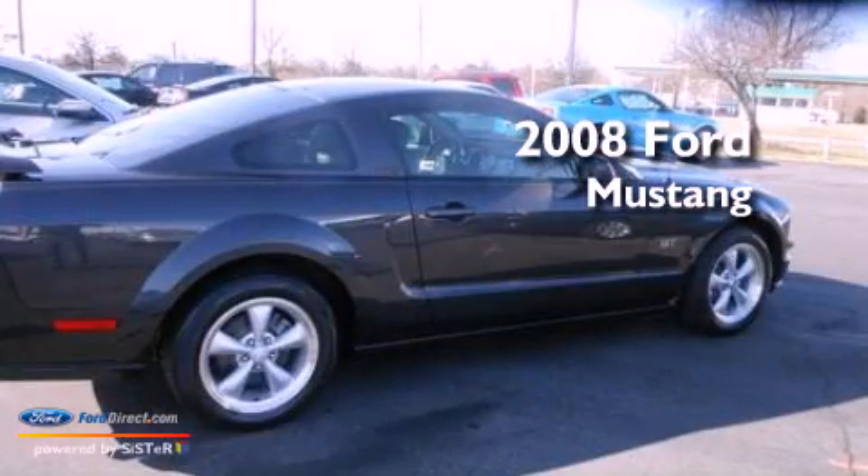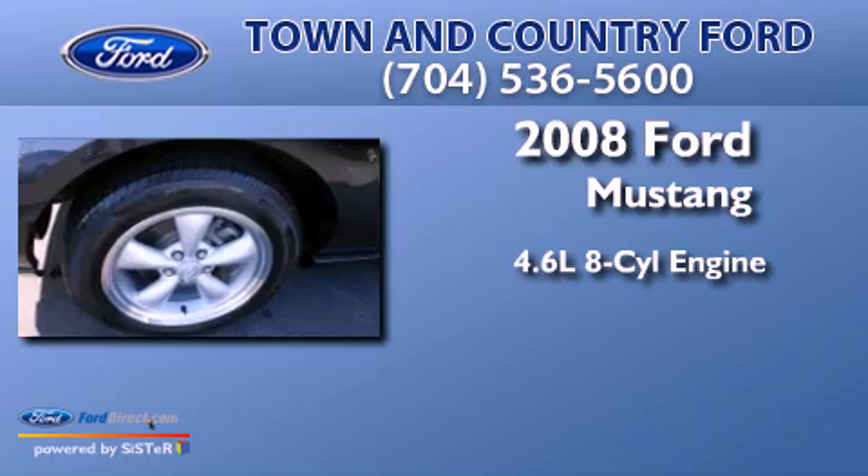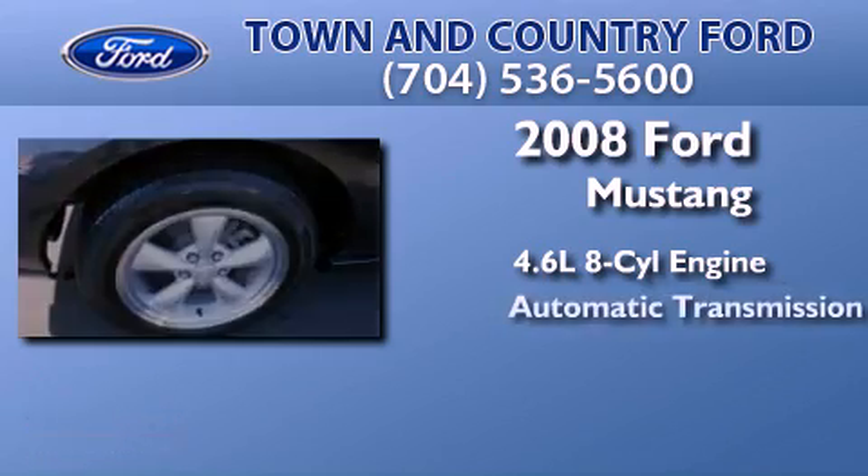This is a certified pre-owned 2008 Ford Mustang. It has a 4.6-liter 8-cylinder engine and an automatic transmission.